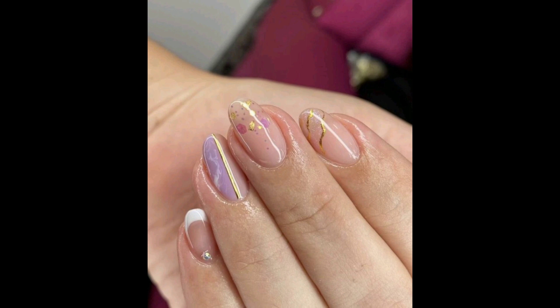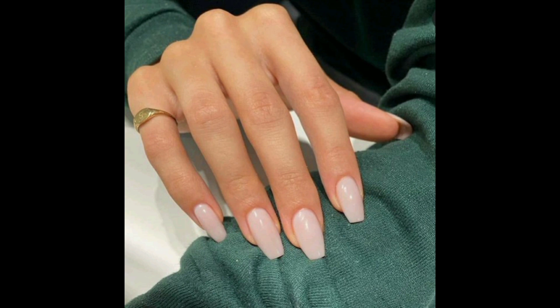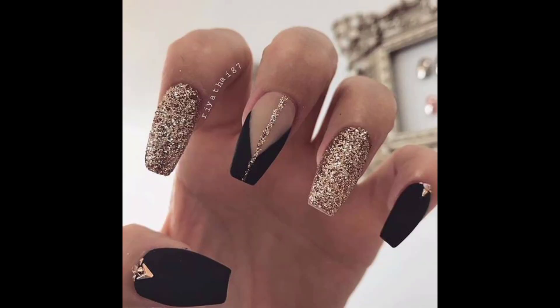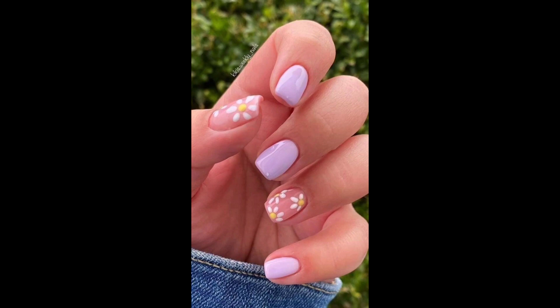There are many types of nails and some of these I can share with you. If you talk about their types, first of all we have square type nails, round nails, oval nails, and pointed nails — these are the types of nails.